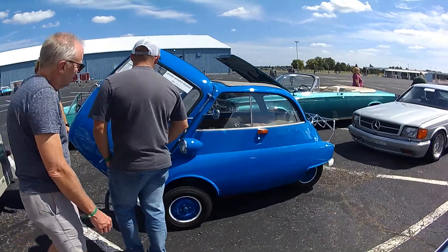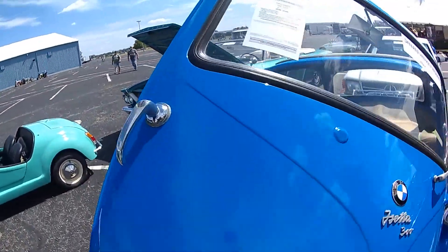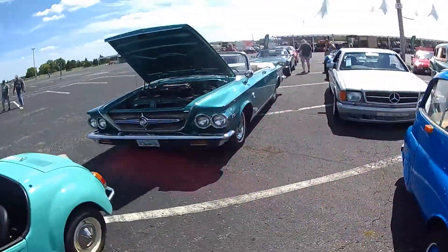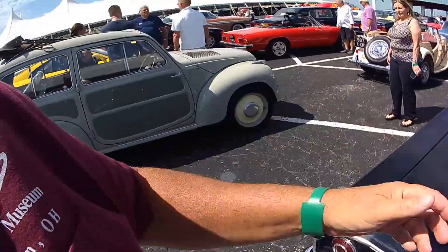These are from the 70s. He's got $20,000 to $40,000 on that thing. Another one that looks like a Crosley.